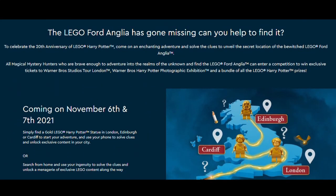Scrolling down, it says the LEGO Ford Anglia has gone missing. Can you help find it? To celebrate the 20th anniversary of LEGO Harry Potter, come on an enchanting adventure and solve the clues to unveil the secret location of the bewitched LEGO Ford Anglia. Three days ago I suggested this might be a new set, but obviously I was very wrong. All magical mystery hunters who are brave enough can enter a competition to win exclusive tickets to Warner Bros. Studio Tour London, the Warner Bros. Harry Potter Photographic Exhibition, and a bundle of all the LEGO Harry Potter prizes.